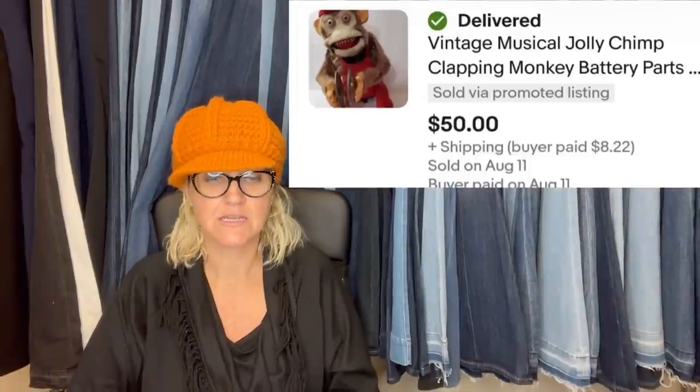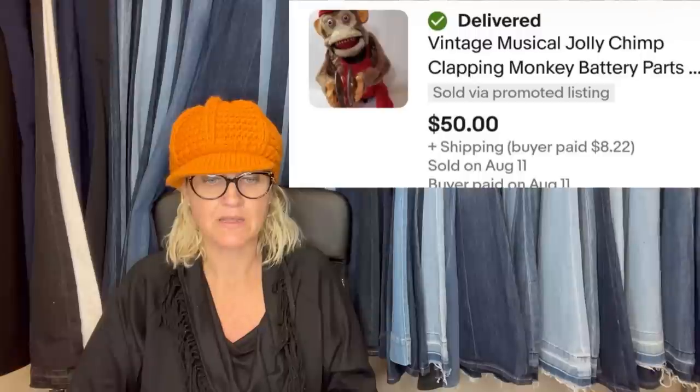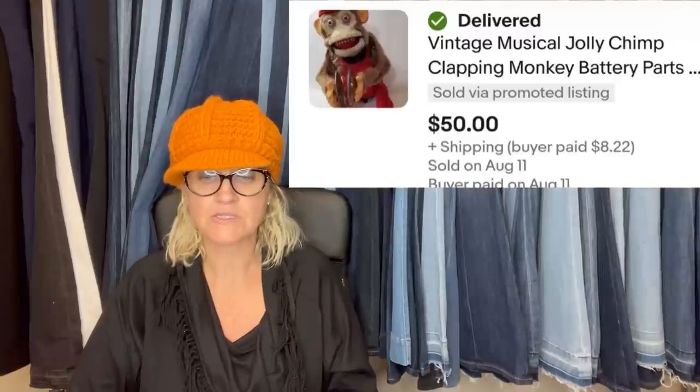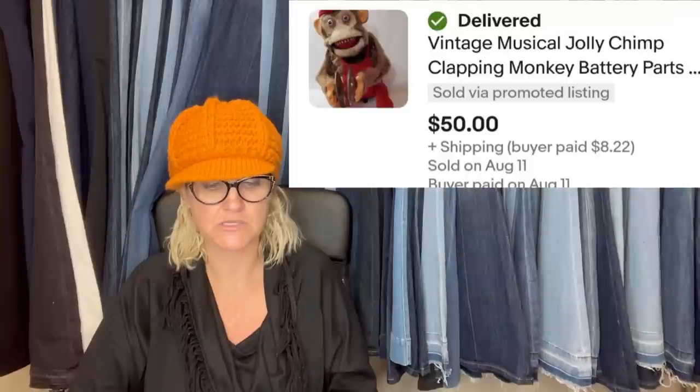Found at the Goodwill for $8, sold for $100. It is a Build-A-Bear Workshop Pokémon Vulpix stuffed plush. I won this from an auction house on Hibid for $11, priced it at $59.99 and took a best offer of $50 plus shipping. The monkey was sold as parts only since the battery compartment was completely rusted. It's a vintage musical Jolly Chimp Clapping Monkey, sold as parts only.